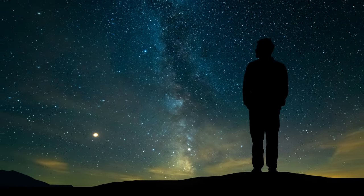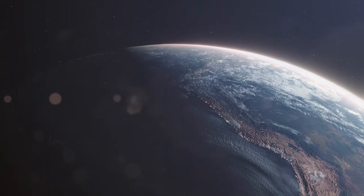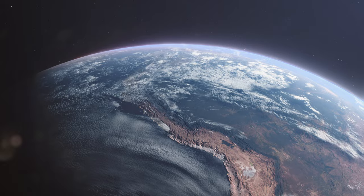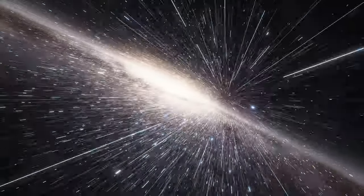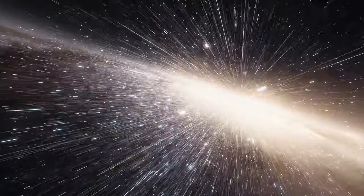Ever gazed at the night sky and wondered about the stories those twinkling lights hold? Today, we're zooming into one such enigma — a celestial masterpiece that's closer than you think. Hold on to your seats, because the Helix Nebula's tale is one you won't want to miss. Let's dive in.